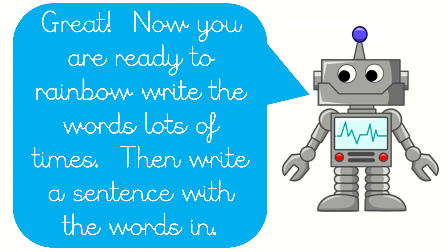Now you are ready to rainbow write the words lots of times. You need to do a sentence for each word, and make sure that one of your sentences has some onomatopoeia words in them — sort of like swish, bang, pop, and fizz. Don't forget to send your sentences in to us at y2.anglesea.bham.sch.uk.